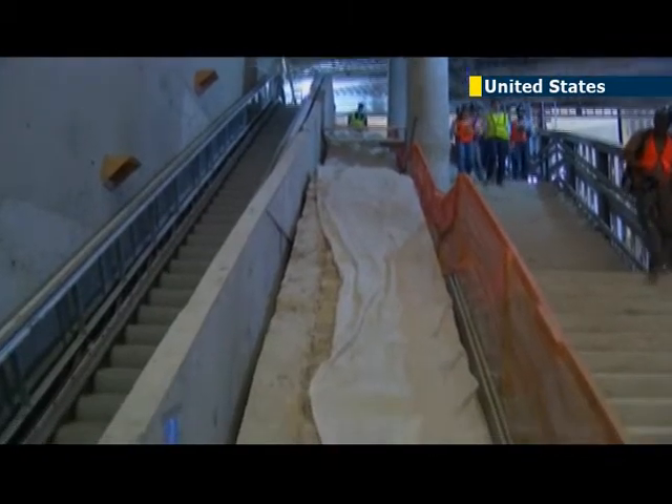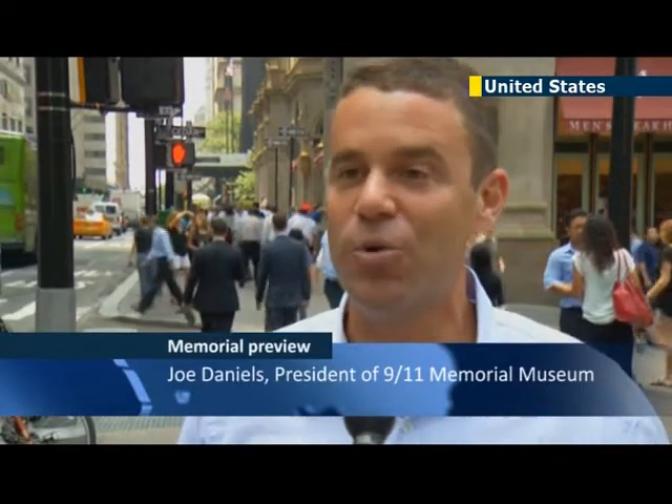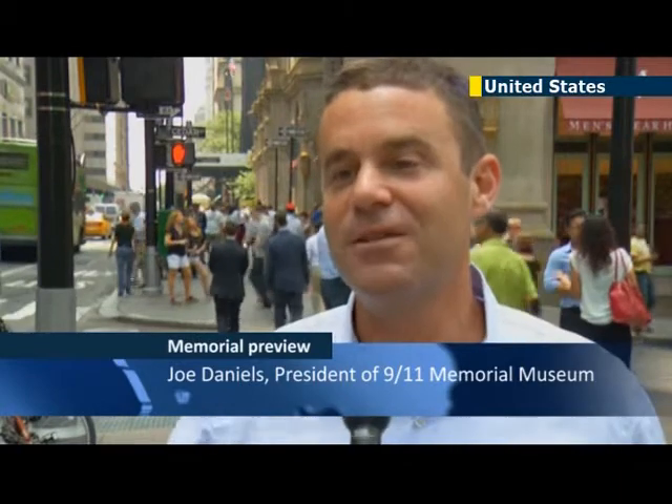The artifacts on display at the museum will include the survivors' staircase — the actual staircase that hundreds of people used to escape from the World Trade Center following the attacks in 2001. This was an actual staircase that connected the World Trade Center Plaza down to Vesey Street, where hundreds and hundreds of people used those stairs to escape.